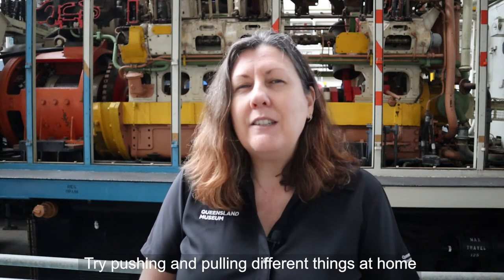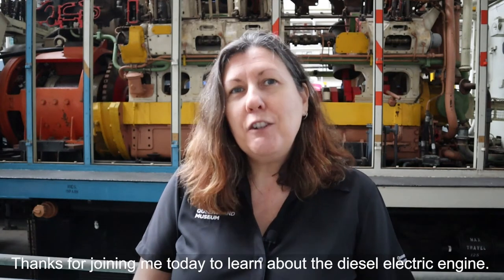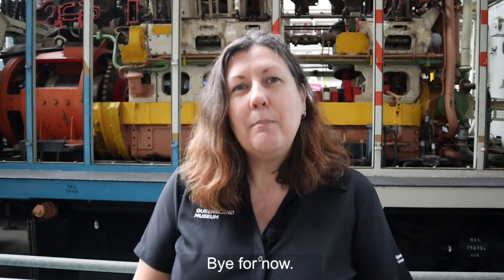Try pushing and pulling different things at home to see which ones move more easily. Thanks for joining me today to learn about the diesel electric engine. Bye for now.